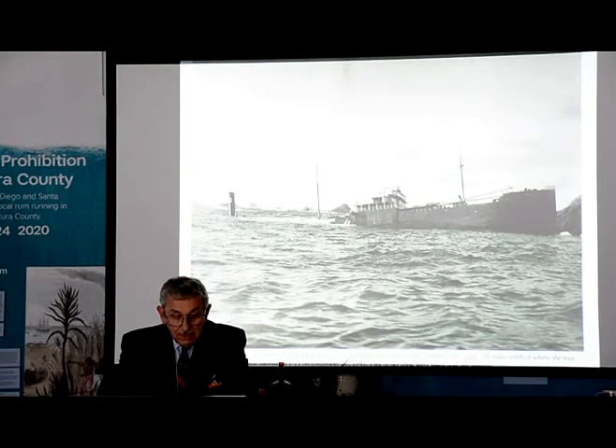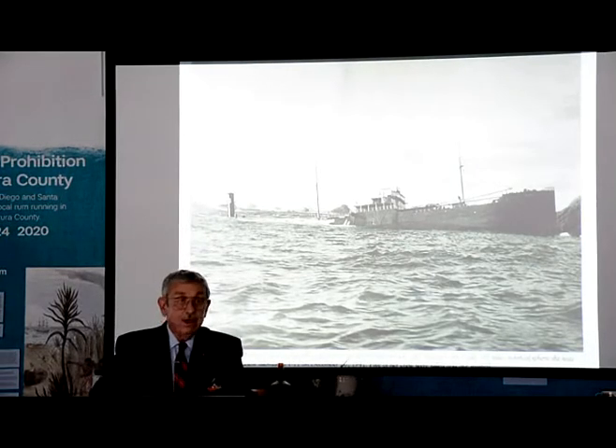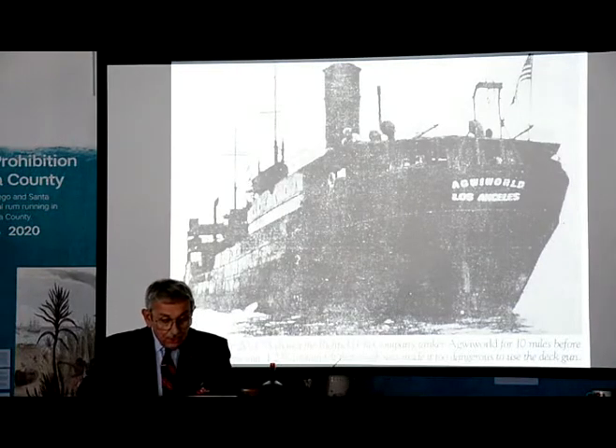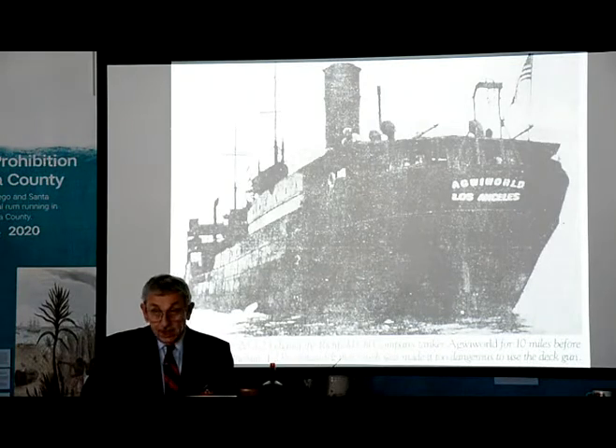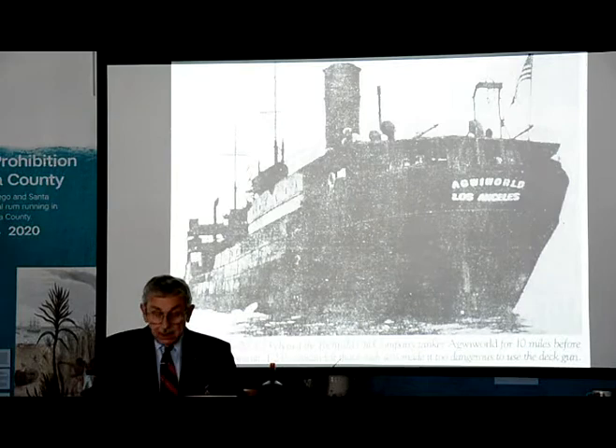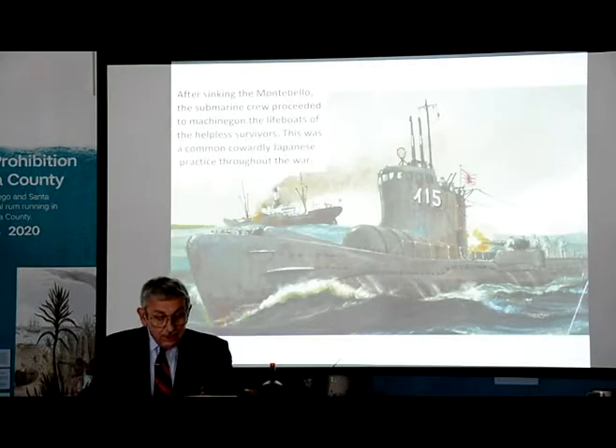The first attack was by the I-17 on the 18th of December against the Samoa — she shelled and torpedoed the lumber ship without sinking her. Then the I-17 went on to attempt to sink the empty tanker Amedio, and although she took casualties, she was grounded and eventually salvaged. The I-23 was equally unsuccessful when she shelled the Agenwald off Santa Cruz with no result on the 20th of December. Rough seas and successful maneuvering by the ship saved her from receiving serious damage from the I-23's 5.5-inch deck gun.